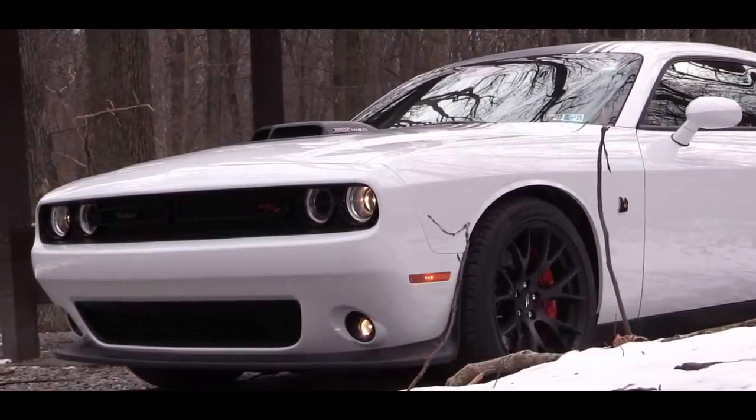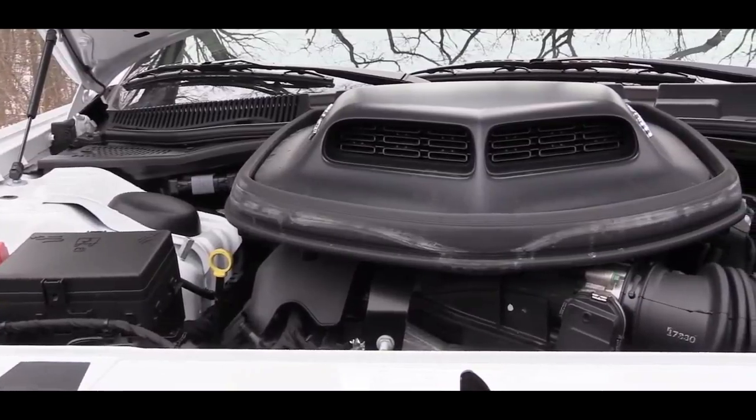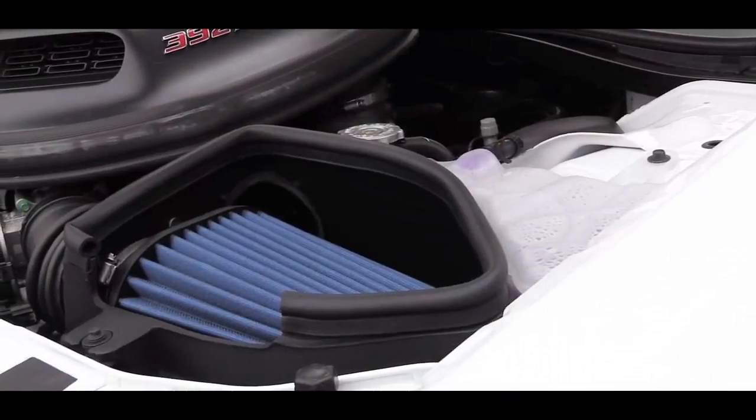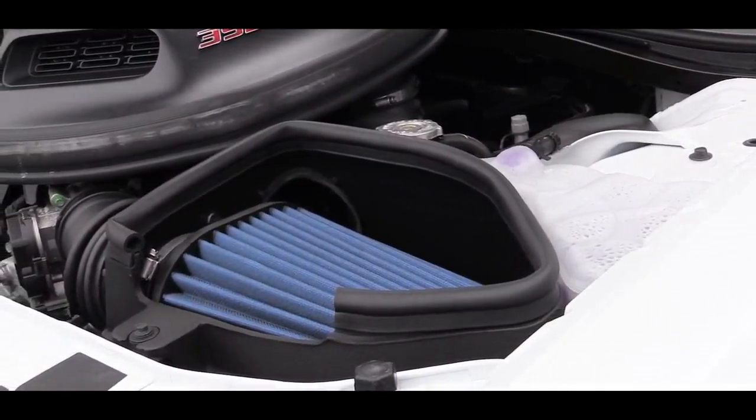2018 Dodge Charger Safety. Electronic Stability Control (ESC) and Roll Stability Control (RSC). ABS and Driveline Traction Control.